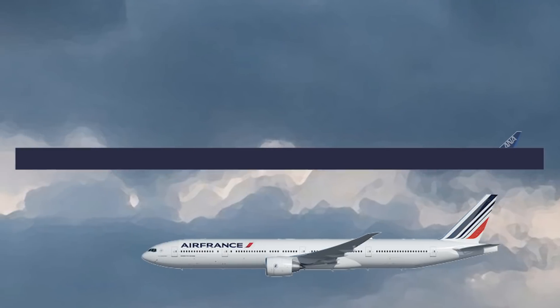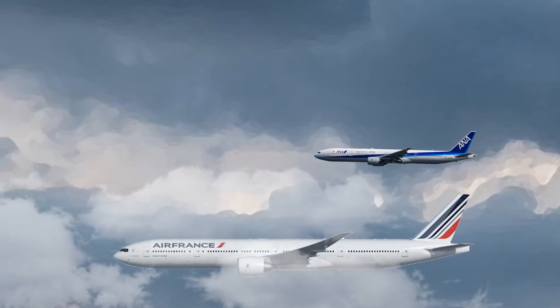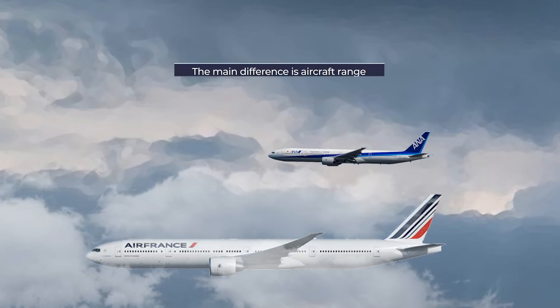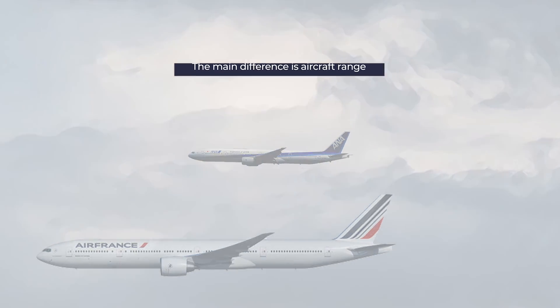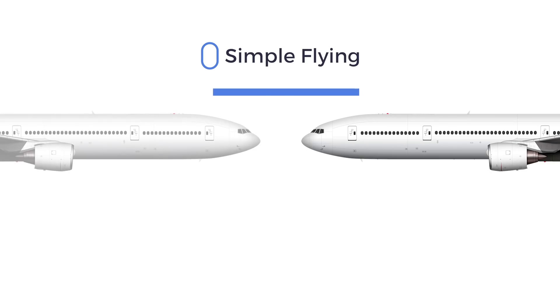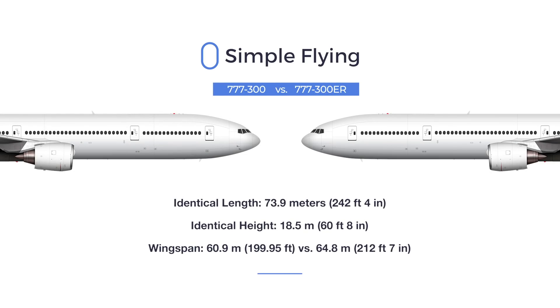It's not possible to make the Boeing 777-300 and 777-300ER comparison without going into details about their specifications. While in general we can conclude that the main difference comes down to range, there are also some differences in the construction of the aircraft. Specification-wise, the two planes are relatively similar, although the 777-300ER has about 4 meters longer wingspan.